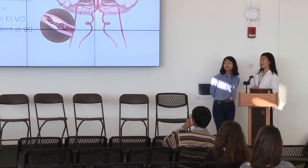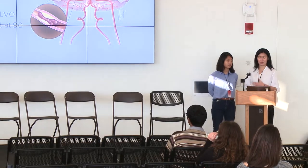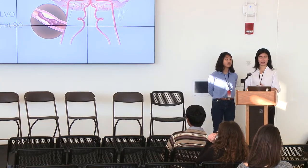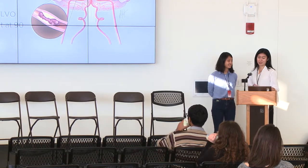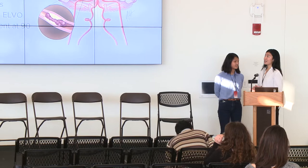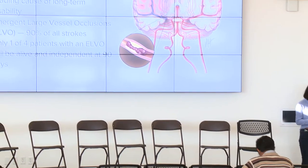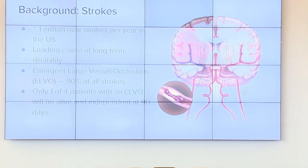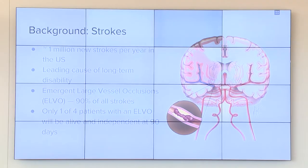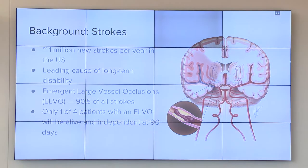I want to talk a little bit about strokes before we get started. Strokes are a really big problem everywhere around the globe. Every year in the U.S., there are around 1 million new strokes per year, and it's actually the leading cause of long-term disability. There are many different types of strokes — some involve bleeding in the brain — but today we're going to focus on a specific subset called emergent large vessel occlusions, or ELVOs.